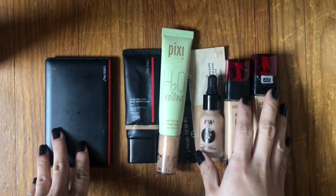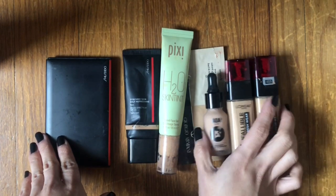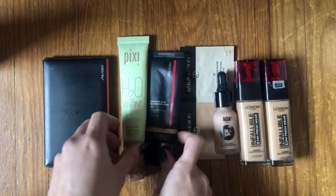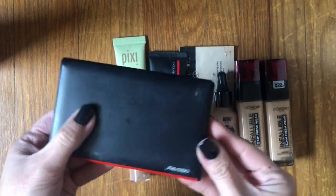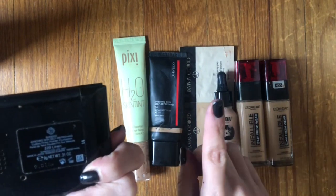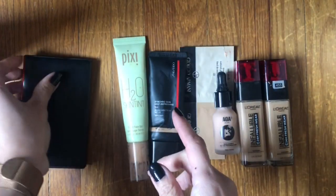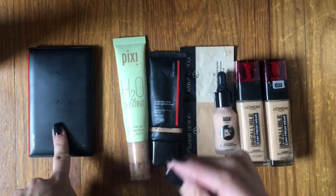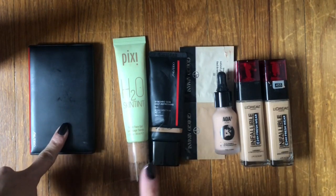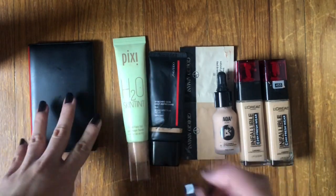Let's start with foundations slash skin tints. I finished three liquid foundations in 2022, one sample packet, two skin tints, and one powder foundation. This is the Shiseido Synchro Skin Self-Refreshing Powder Foundation in shade Linen 220. Really, really good. I enjoyed the coverage and finish of this — you could tell it was a quality product. It didn't look too cakey and wasn't 100% full coverage, but it was really nice and seamless.